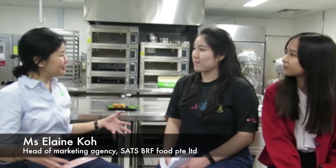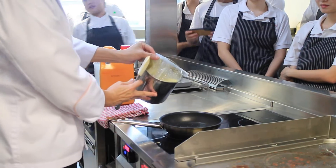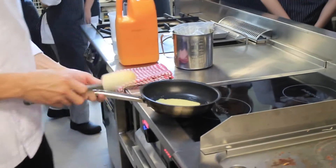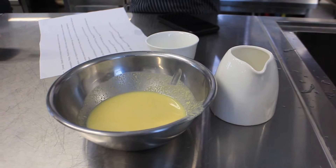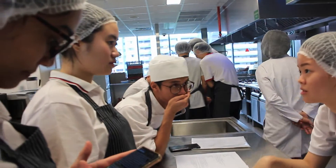Due to the pent-up demand for alternative proteins, Country Foods started bringing alternative proteins into the local market. They reached out to food technology companies around the world, inviting them to import the products into Asia. The production rate of food technology companies are only capable of producing food service packs for chefs to experiment and to be featured into restaurant menus. Country Foods is working towards having these products in retail.